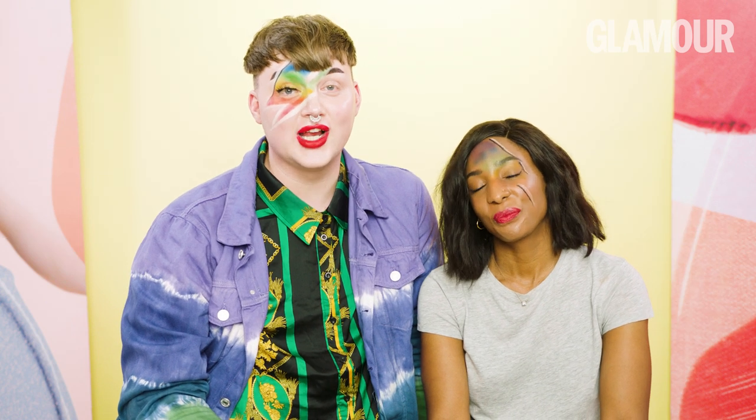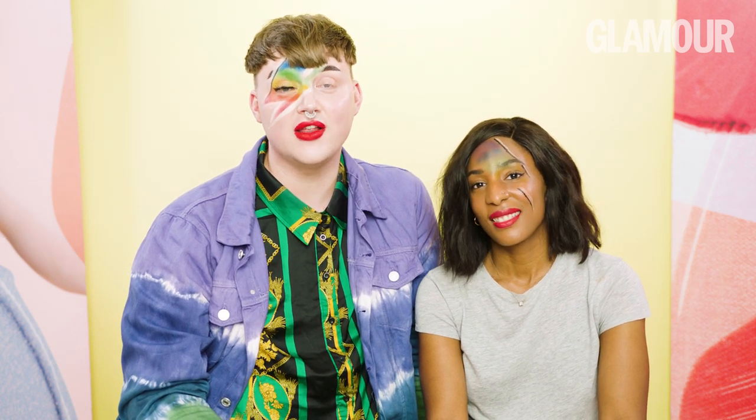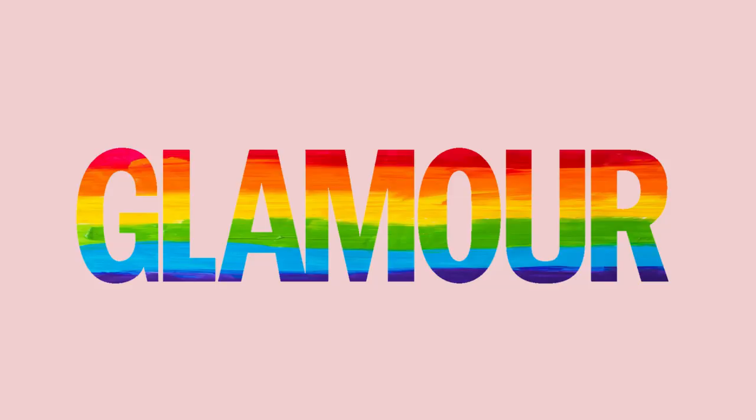So guys, thanks for watching Glamour UK's Friday Face Off. If you liked the video, don't forget to give it a thumbs up and comment down below what looks you want to see them try next. And if you want to see more videos like this, don't forget to subscribe to Glamour UK's YouTube channel. Bye-bye!